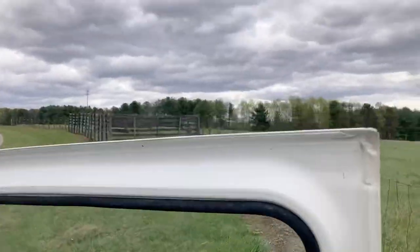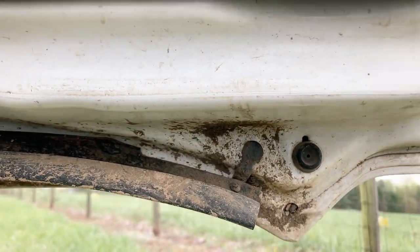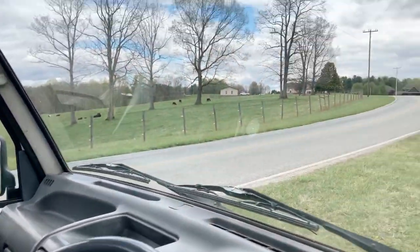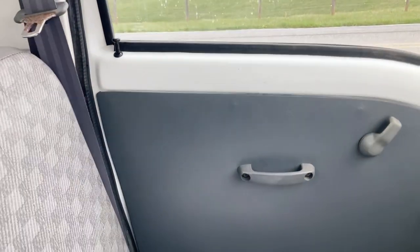Here's the interior and here's the door. It's dirt, not rust. The seat does have a split on it — it's probably about nine inches long. The passenger door panel and passenger seat look good.